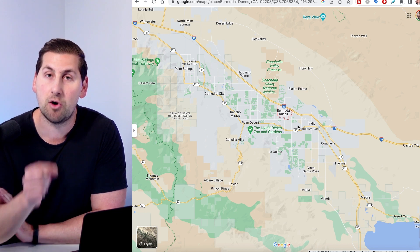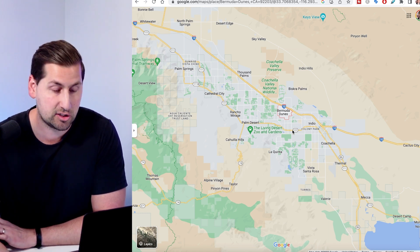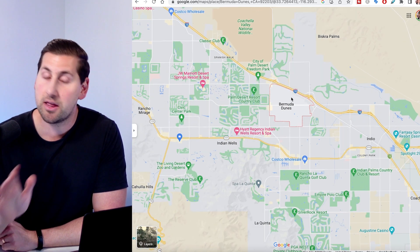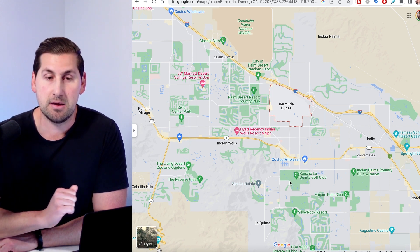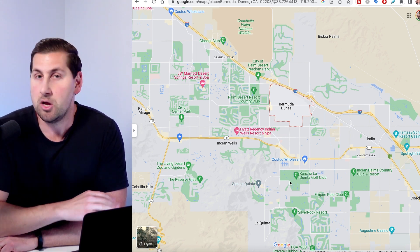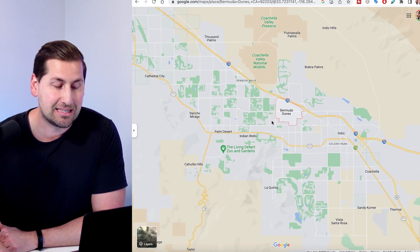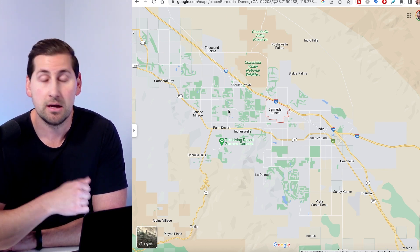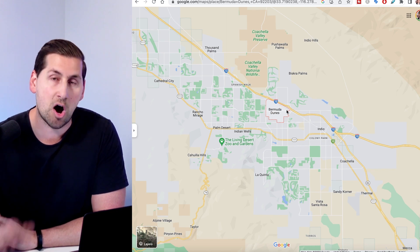One of the nice things about living in Bermuda Dunes is it is an unincorporated city of Riverside County, where these other cities are incorporated. One of the perks of that is this city allows short-term rentals. A lot of other cities like Palm Desert, Indian Wells, and La Quinta have a lot of restrictions — they may not allow short-term rentals at all. In Bermuda Dunes, if you're in a non-gated part, you're allowed to do short-term rentals. This city has seen a lot of growth because of that, because not everyone can own a second home without renting it out, or maybe you want a home as an income property and use it every now and then — Bermuda Dunes just offers you so much more.